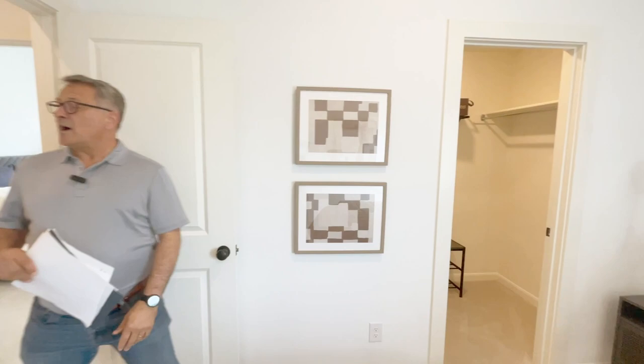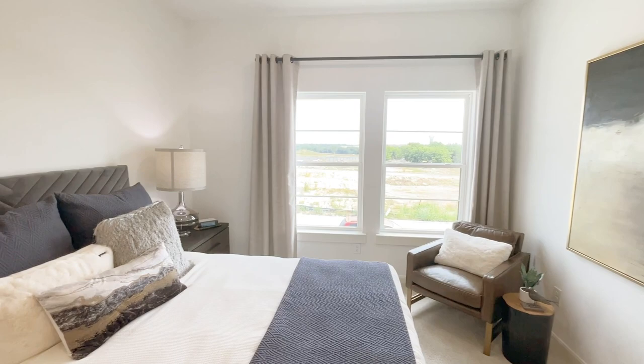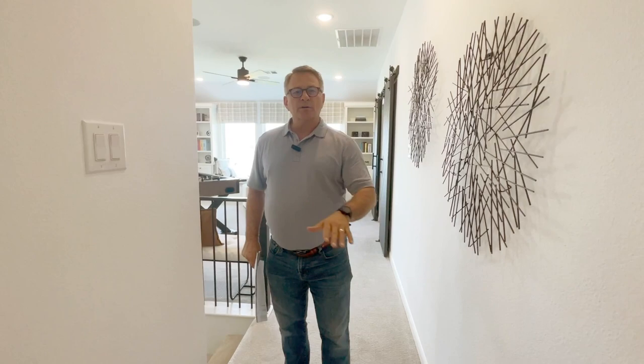Then there's the fifth bedroom up top. This bedroom doesn't have an en suite, but there is a full bath just outside the front door. It has a view to the front of the house with plenty of light coming in from the windows. So the Orleans as-built is 3,172 square feet, with five bedrooms and four full bathrooms, three bedrooms with en suites, and the primary suite with its own bath. If you need all the bathrooms to match all the bedrooms, this is a place you want to come.